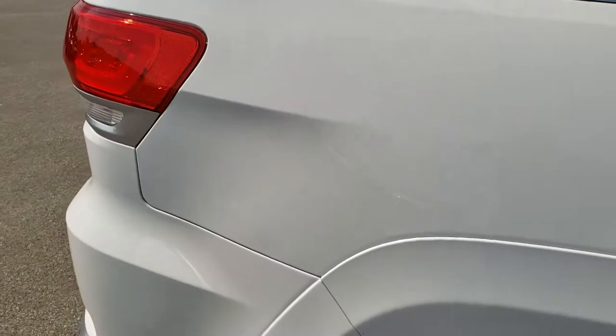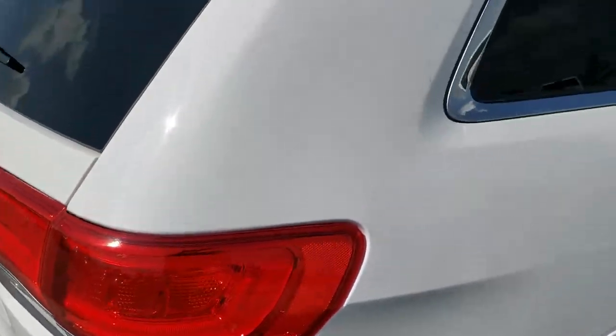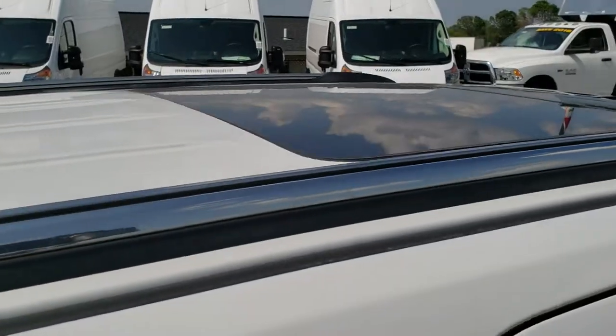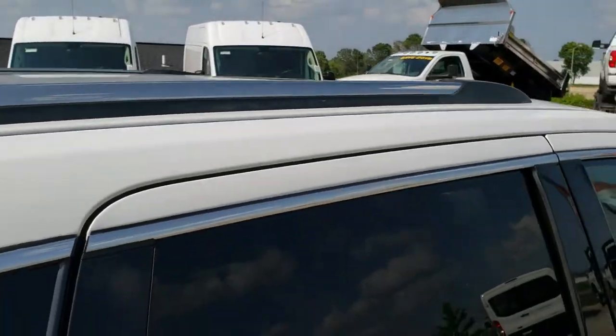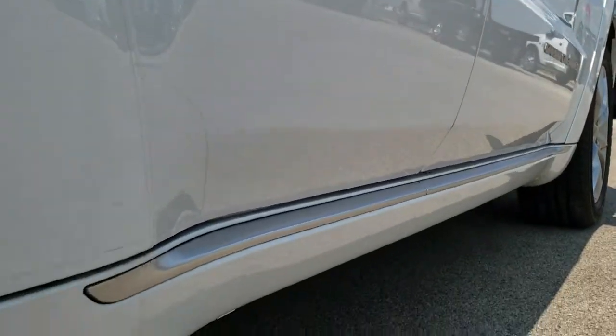We take these HD videos so that if you are far away, or even close by and just can't make the trip down, you can still see the vehicle, hear the vehicle, and have confidence in what you're looking at before you even get here. It has the Vista roof and down this side, no dents or dings — very, very clean.